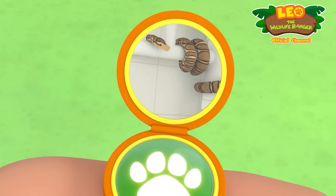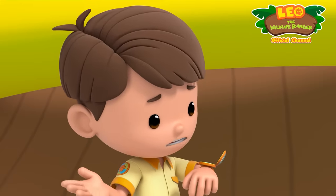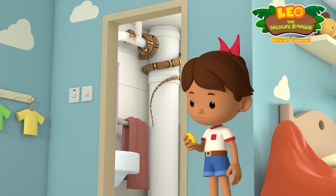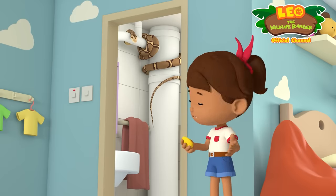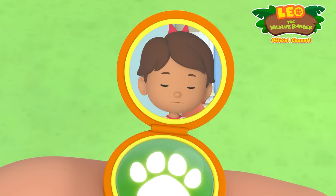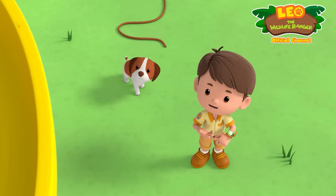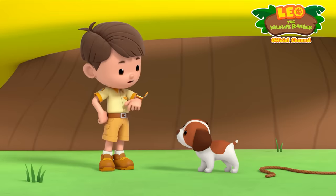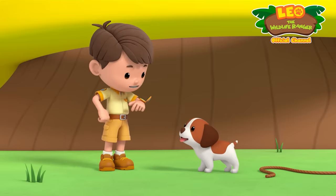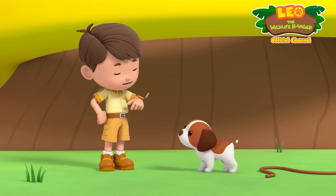Keep a safe distance away from it, Zari. How did it get there? I'm safe, Leo, but I don't know how the snake got here. A bathroom's no place for a snake to live in. We need to get it home. Did someone say snake? Yeah, there's one in Zari's bathroom, Katie. Don't worry, Zari. We'll find out more about the snake and come right over to help you. Great. Ranger out. Ranger out.